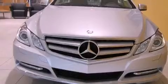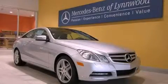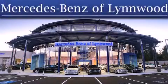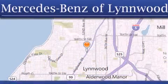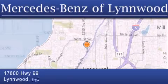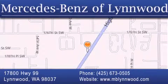We hope you found this video informative. Please contact us today. Thank you for considering Mercedes-Benz of Linwood for your next new or pre-owned vehicle. For additional information, please visit our website, give us a call, or stop by our dealership. We are conveniently located at 17800 Highway 99 in Linwood, just off the I-5.